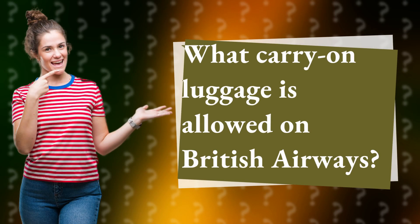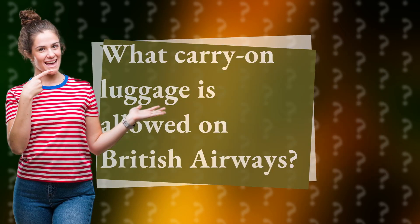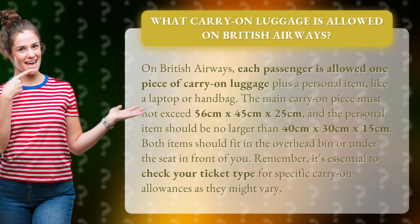What carry-on luggage is allowed on British Airways? On British Airways, each passenger is allowed one piece of carry-on luggage plus a personal item, like a laptop or handbag.